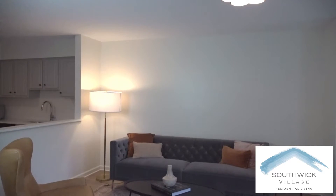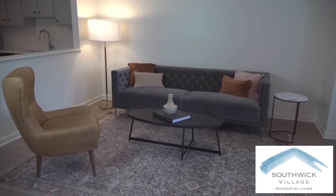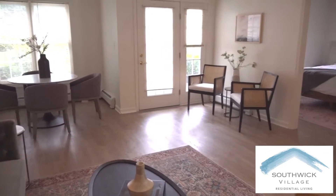The large living room provides plenty of space to host friends and family, and the flow to the dining area is ideal for entertaining and holiday gatherings.